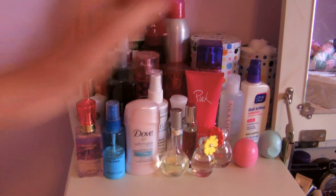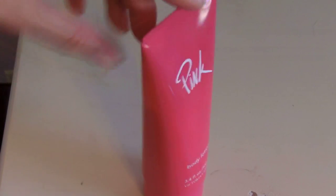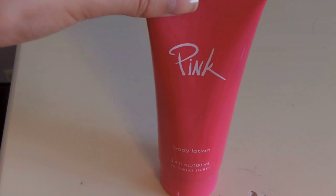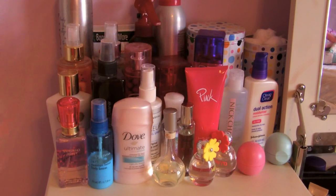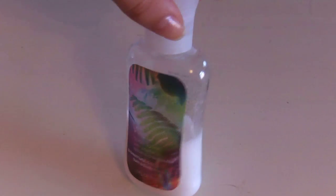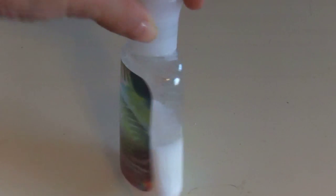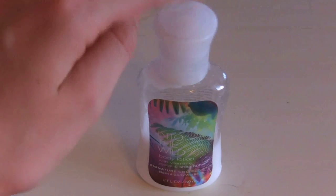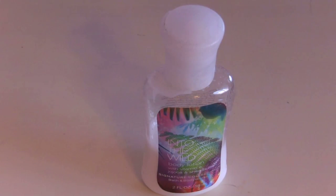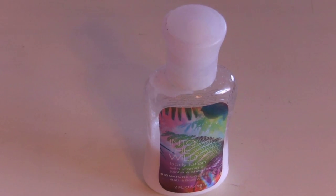Next I have a lotion right here — this is just a pink body lotion. I don't know, it just smells like pink in general, which is always good for moisturizing your legs after you shave. The next thing is another lotion — this is the Into the Wild Body Lotion. I like this smell but it kind of gets old after a while. This has been in my purse for a long time and it's like halfway gone, but I love throwing it in my purse when I'm out and about.